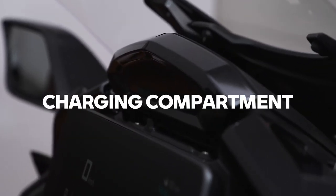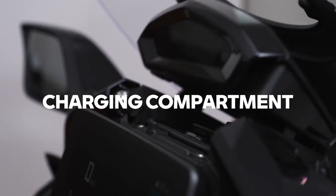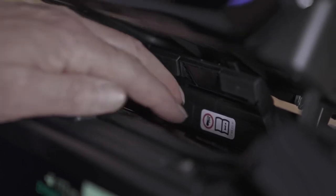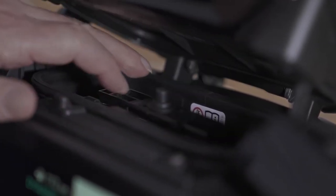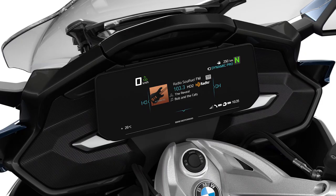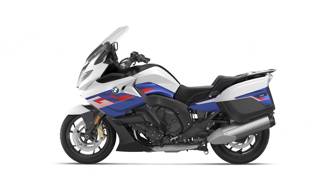A smartphone can be safely accommodated in a splash-proof, electrically ventilated storage compartment above the TFT display, with its battery charged via USB while inside. The smartphone is protected from unwanted removal by the adjustable windscreen, which automatically moves to the lower position after the ignition is switched off. To open the compartment, switch on the ignition and press the release button — the windscreen raises and the compartment lid opens in a cushioned manner once the windscreen reaches the topmost position. Tire pressure monitoring, a 12-volt power socket, heated grips, and a heated seat are also standard on all K1600 models.